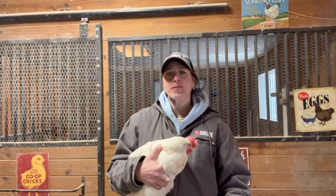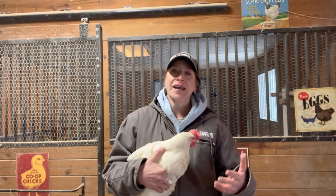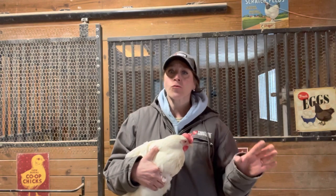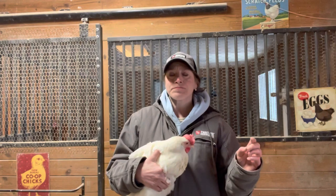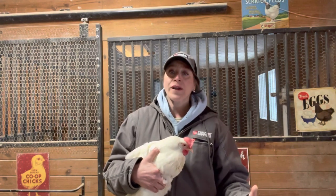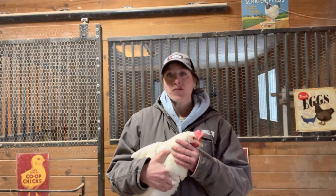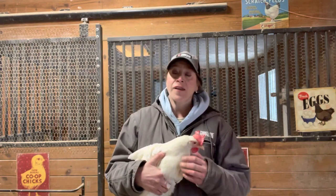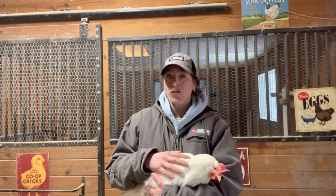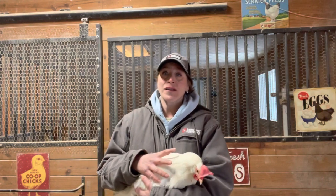I also want to talk about the difference between heritage leghorns and production leghorns. Heritage is kind of like heirloom vegetables — it means it's old, it's been in the family. So heritage are the original leghorns. Production leghorns are the ones they created from the heritage leghorns to create an egg-laying machine. Most of the leghorns you're going to see in feed stores like Tractor Supply, Farm and Fleet, and Big R's are going to be the production leghorns. The heritage leghorns were first admitted into the APA, the American Poultry Association, in 1874.